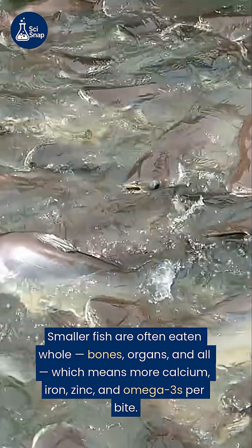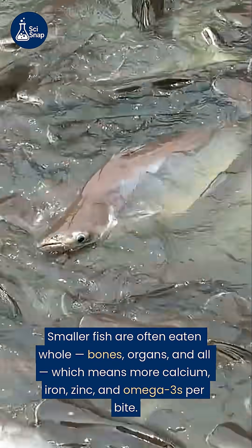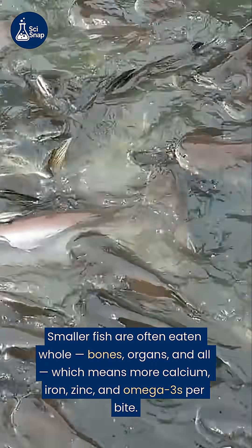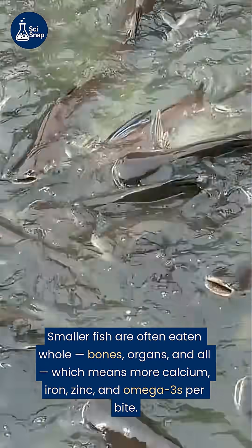Here's why it matters. Smaller fish are often eaten whole — bones, organs, and all — which means more calcium, iron, zinc, and omega-3s per bite.